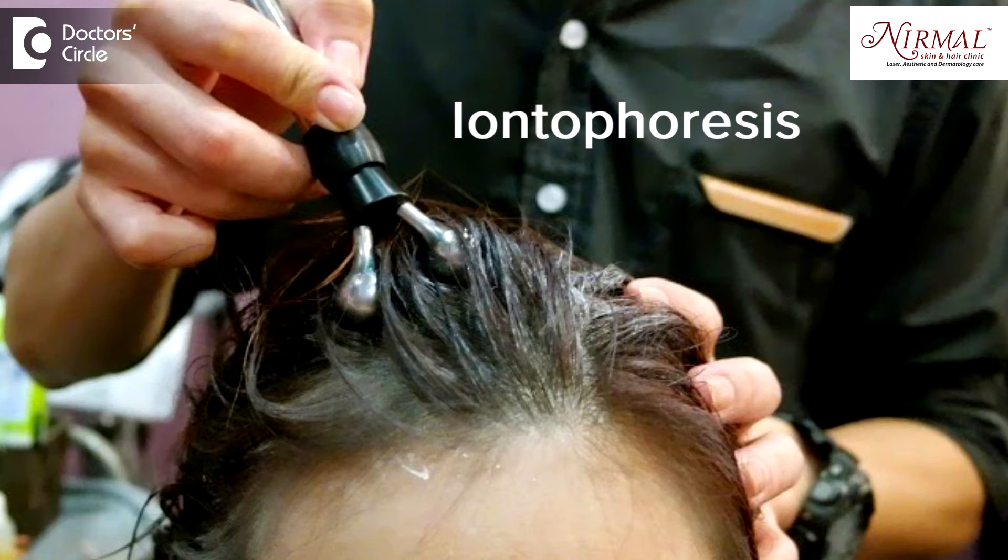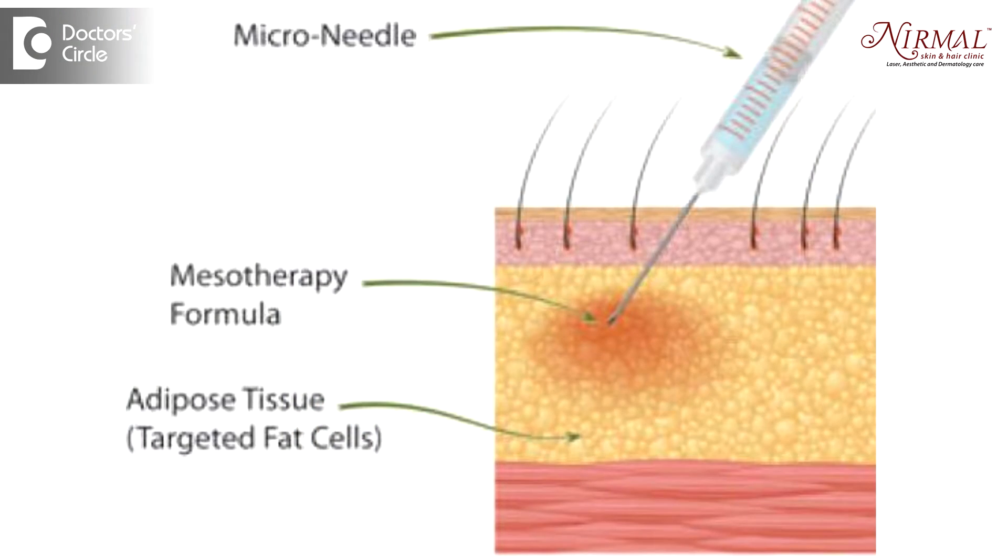In iontophoresis, the medication is applied on the skin and a galvanic current is passed. This galvanic current pushes the medication into the skin, so the delivery of the medicine is better and the results are better. In mesotherapy, medications are injected into the skin. The depth of penetration is much better when compared to iontophoresis, so the results are better.